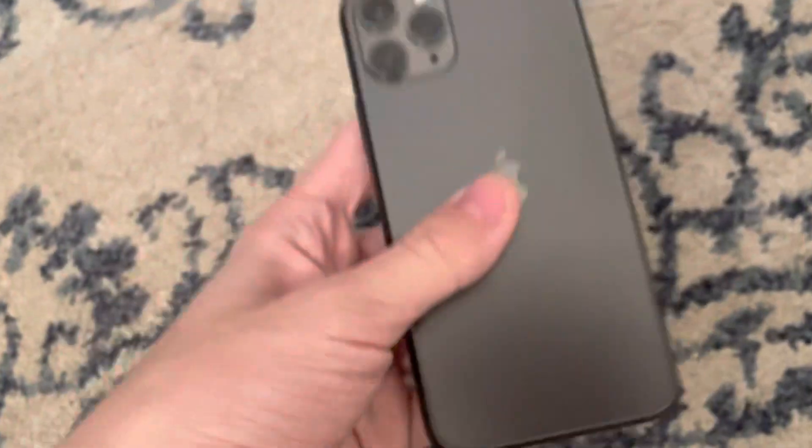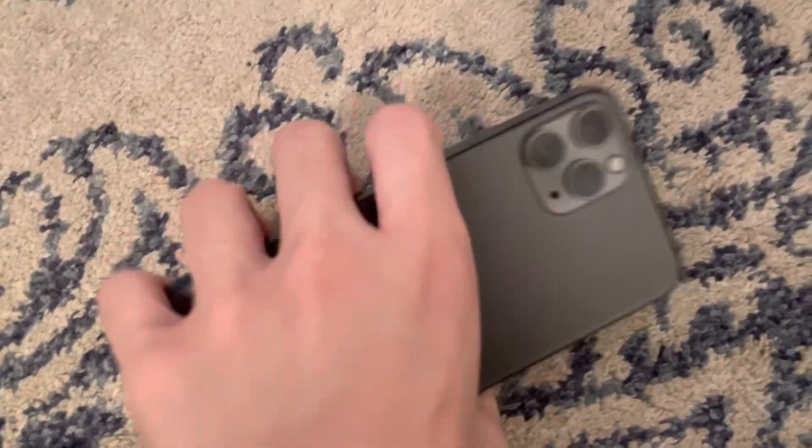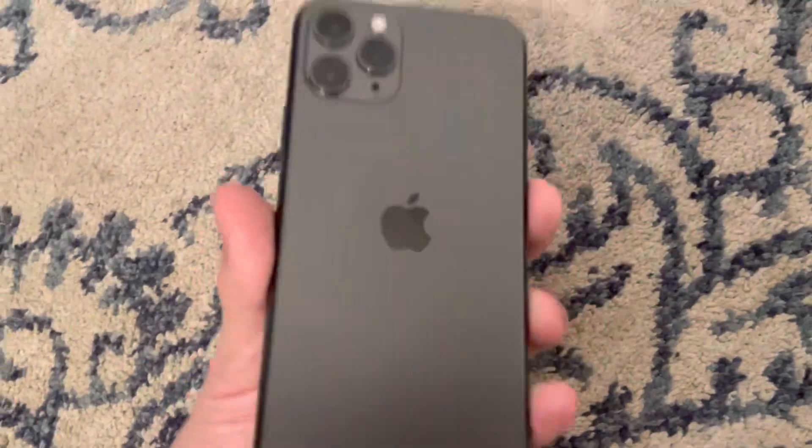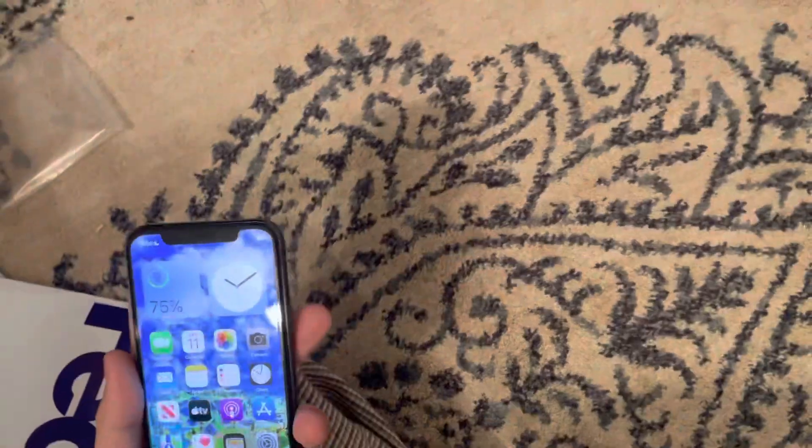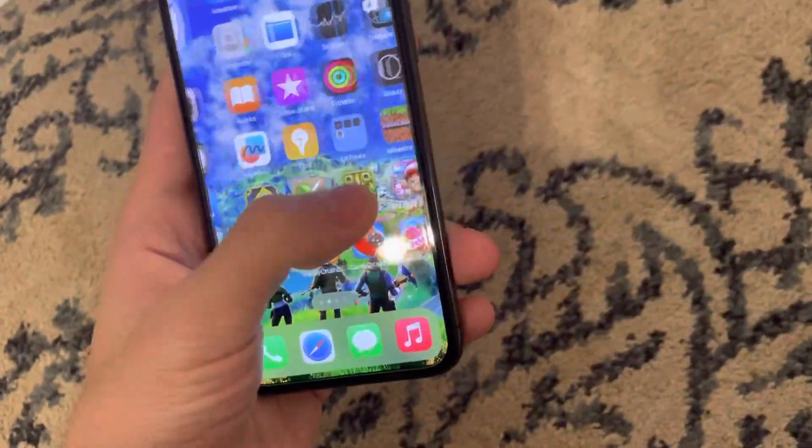Hey guys, this is the epic gamer boy here, welcome back to another video. As you guys can see, I got a new iPhone — yes, it's an iPhone 11 Pro. I got this yesterday but didn't really have time to make a video on it, so why not today. This is one of my first pro iPhones because most newer iPhones I always have the regular ones, like the regular iPhone 11 and the 12 and the 12 mini. The regular ones have like two cameras, but the pro iPhones have three cameras, and you can see it's really amazing.